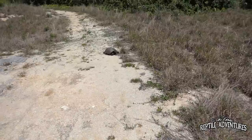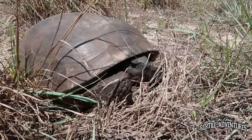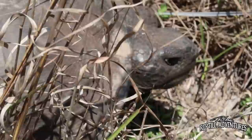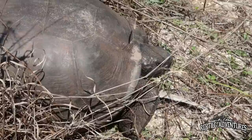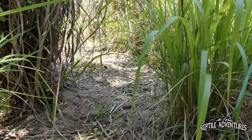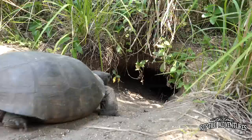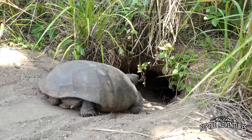So we walk from here — look at this, guys, big old gopher tortoise! So Frank, what is the status of the gopher tortoises in Florida? Are they endangered? Are they protected?